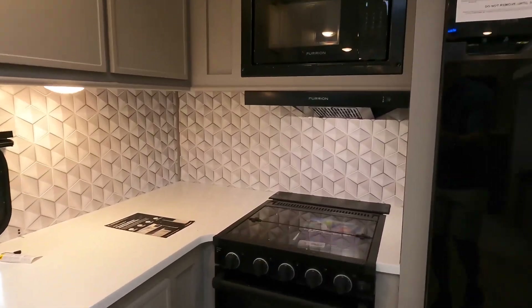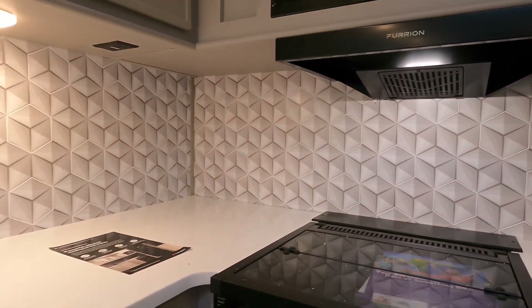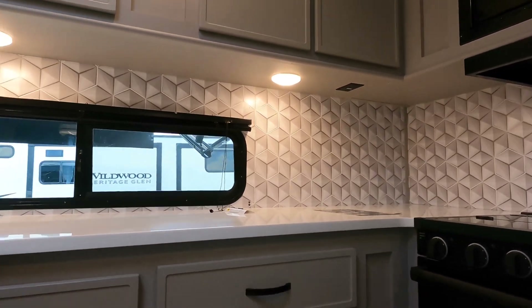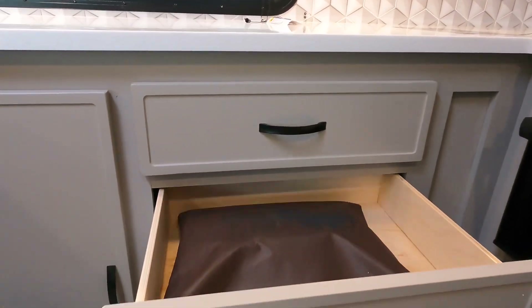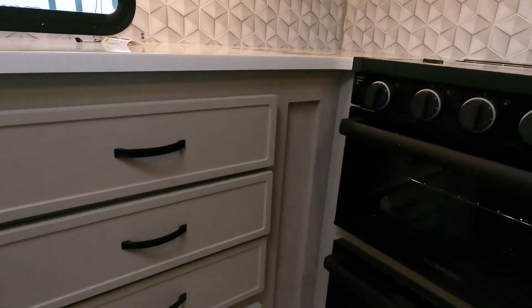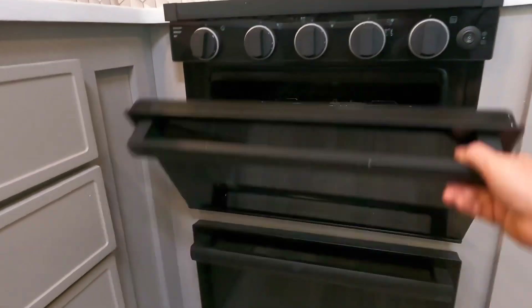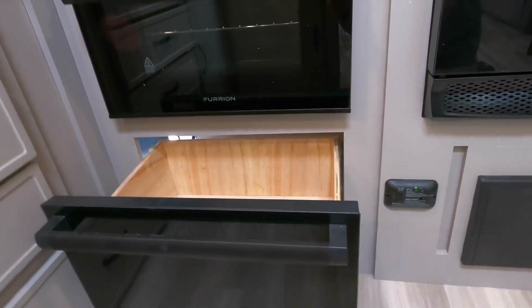The kitchen is very nice with lots of counter space. I love the backsplash — it goes from the bottom of the counter all the way to the top. There are 110 outlets under the cabinet. The pull-outs are about 12 inches deep. The oven is a pretty standard RV oven — maybe room for a pie — and they include a matching pull-out for your pots and pans.